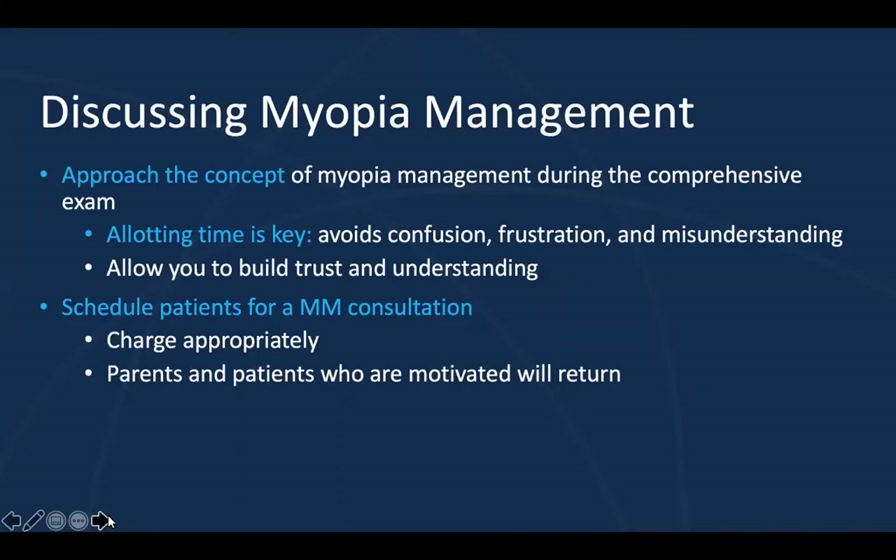I encourage you to schedule your patients for a myopia management consultation. Make sure that you charge appropriately for your time — we won't specifically discuss fees and billing tonight, but you should charge for your services appropriately. Your parents and patients who are motivated will definitely return. During the comprehensive eye exam, emphasize the need to address this myopia. Parents desire to seek out what is best for their child, so if you've emphasized the importance, they will return for this consultation appointment.